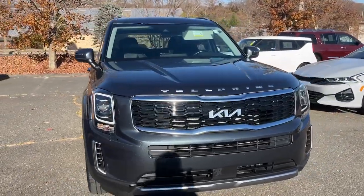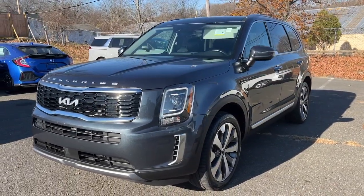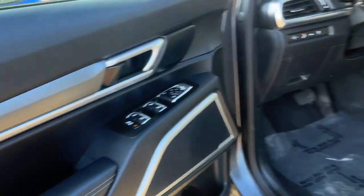Picture yourself in the 2022 Kia Telluride. This vehicle is an outstanding buy with fewer than 35,000 miles on the odometer. This handsome and versatile Telluride is ready to help you explore your world in comfort and confidence.